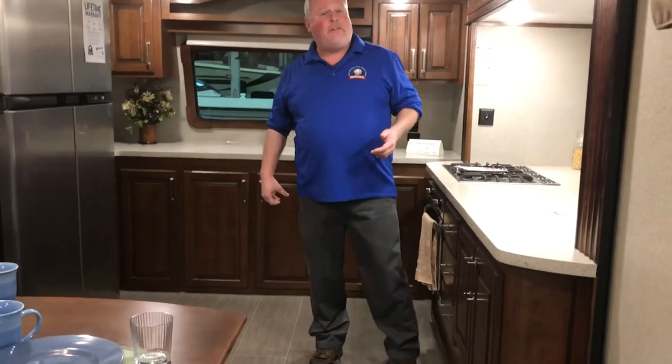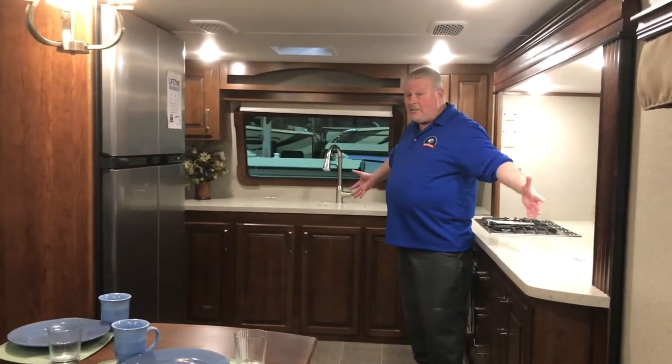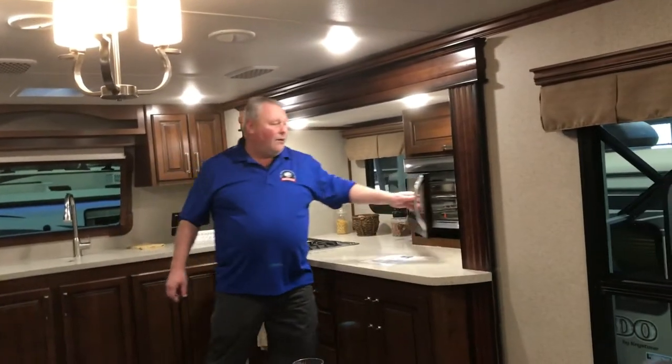Hello again, Chris Smith, Modern Trailer Sales. We're inside the 2018 Alpine 3800 FK — front kitchen fifth wheel. Look at this area: tremendous amount of storage, lots of countertop space. And ladies, the microwave is actually down here where you can reach it — you're not reaching above your head. And that's a convection microwave as well.